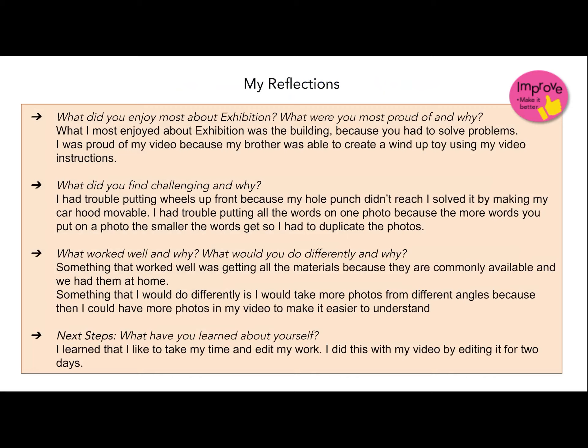What I most enjoyed about exhibition was the building because you had to solve problems. I was proud of my video because my brother was able to create a wind-up toy using my video. I made a video explaining how to build a wind-up toy.